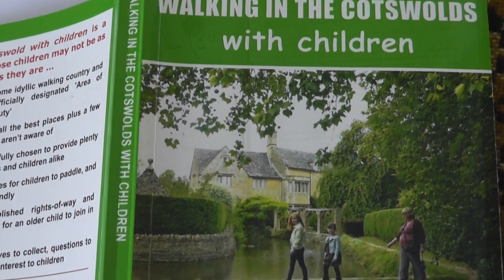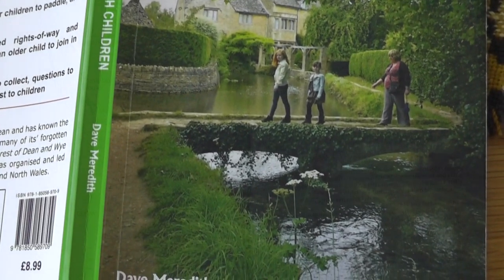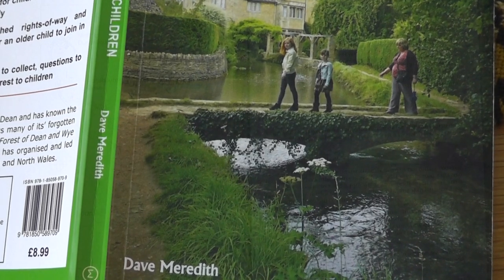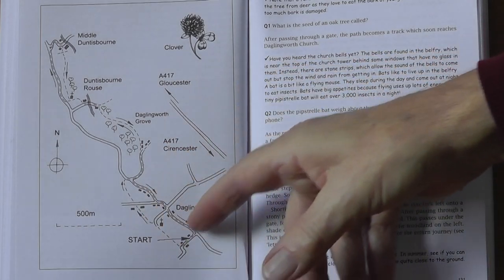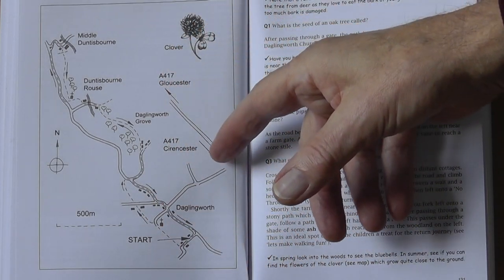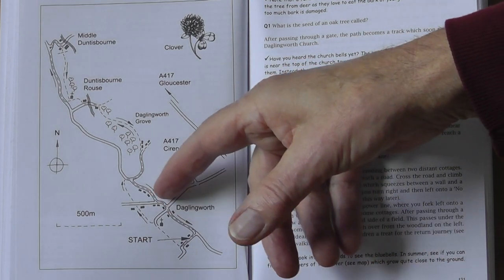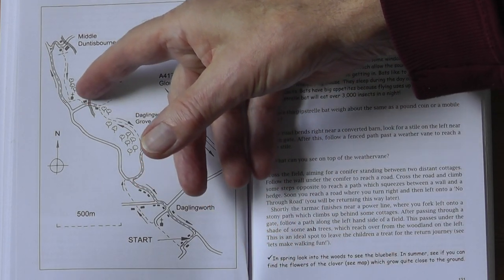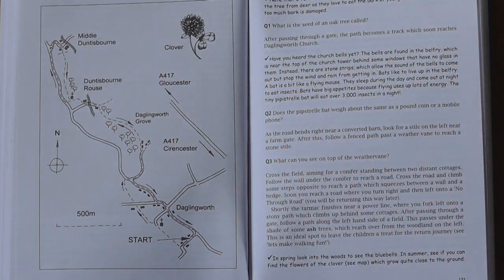Today we are walking the glorious Cotswolds. We are using this book as a guide — Walking the Cotswolds with Children by David Reddeth. And this is the plan. Here is Dagnanworth, just off the main A417 Gloucester to Cirencester road, so that won't worry us. We're going to walk round the back, cross through Duntisbourne Rouse, Middle Duntisbourne, and back. Simples.